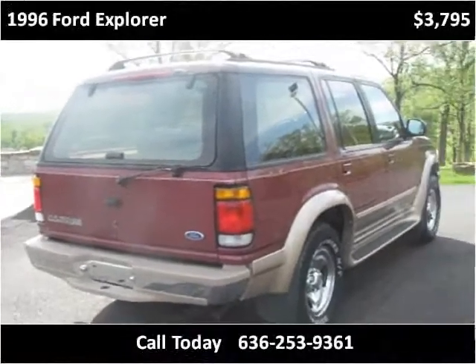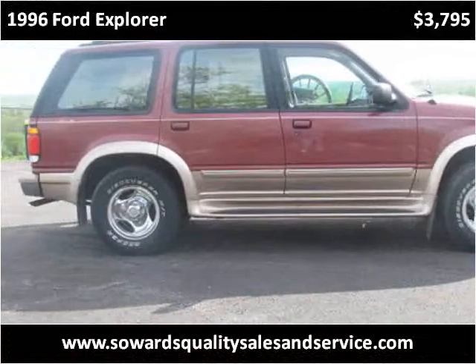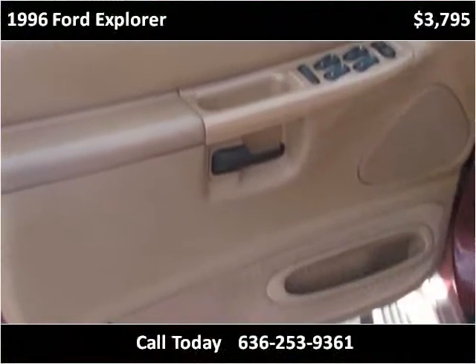The vehicle has just been delivered, but it is not a new vehicle.